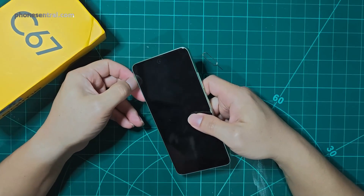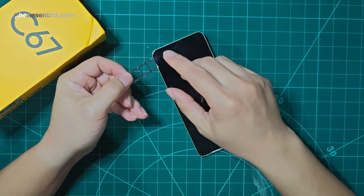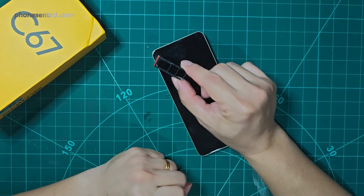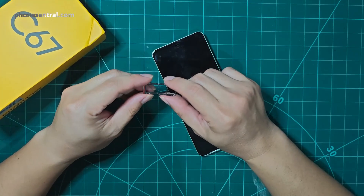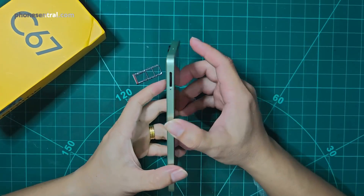I should also highlight that this smartphone comes with a triple-space SIM tray, which allows you to put in two SIM cards and one memory card supporting up to two terabytes. Many smartphones these days do not support expansion slots, so this is a notable addition. And with that, I end my review of the Realme C67.